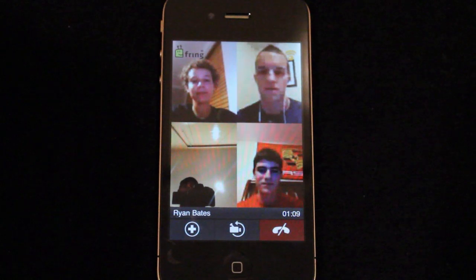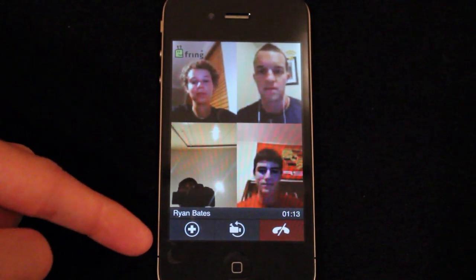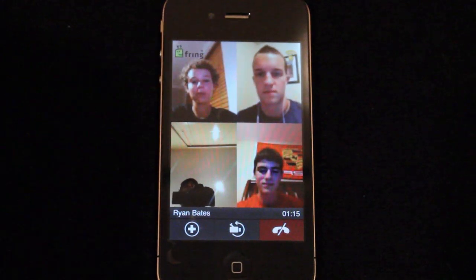Once again, that was Fring and its new video conferencing feature. Be sure to like this video if it helped you out, and subscribe for more content. Thanks a lot for watching!